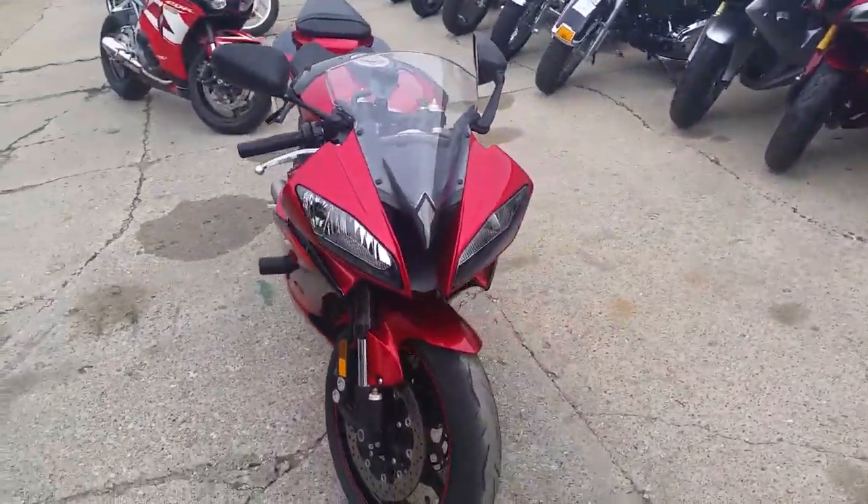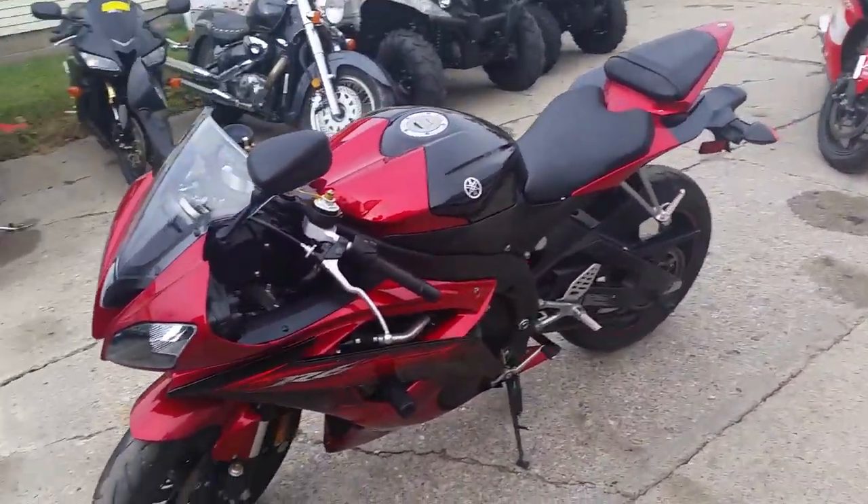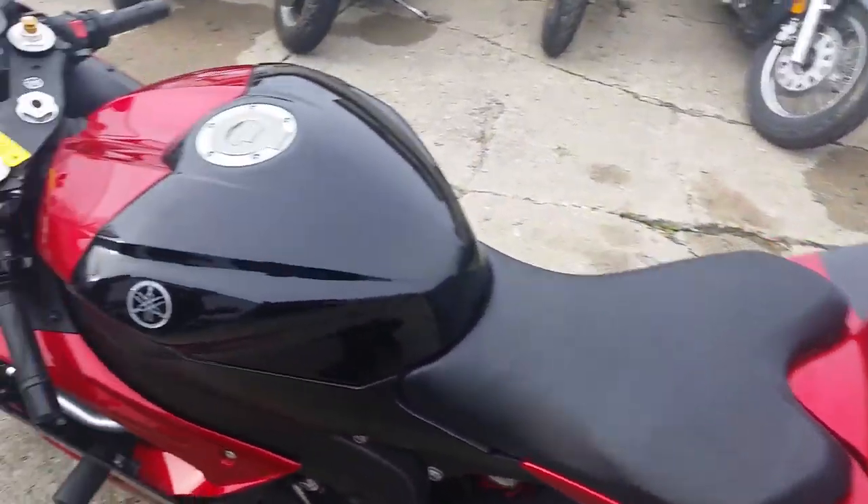It's got frame sliders, flush mount front turn signals, and the Graves exhaust that makes this R6 sound as cool as it looks. It's been inspected, certified, and includes a six month warranty.